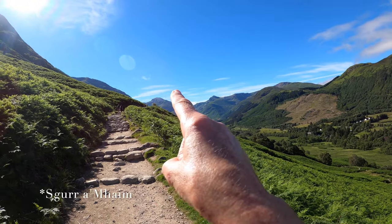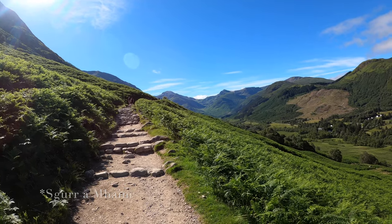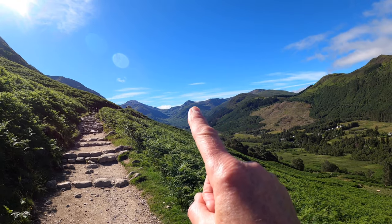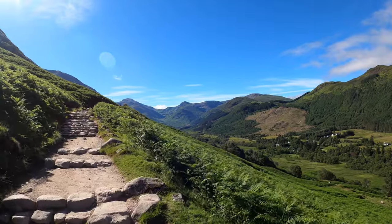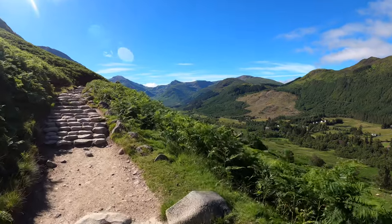That's Carn Dearg up there — the last Munro on the Ring of Steall, or the first, depending on what way you do it. And that is Stob Ban, Mullach nan Coirean, and you can see the bealach between the two. Lovely.